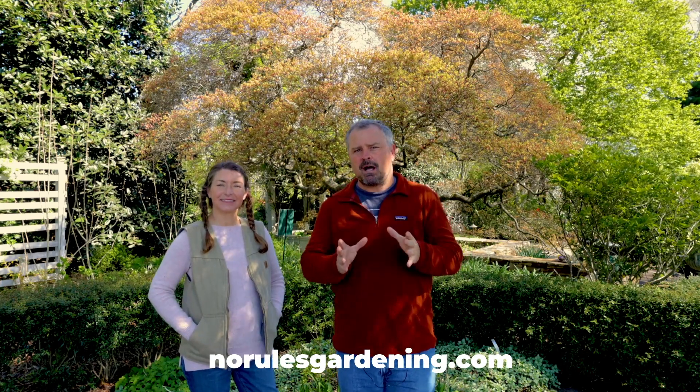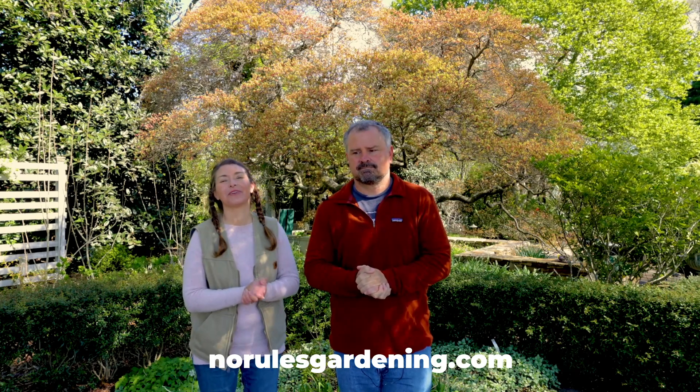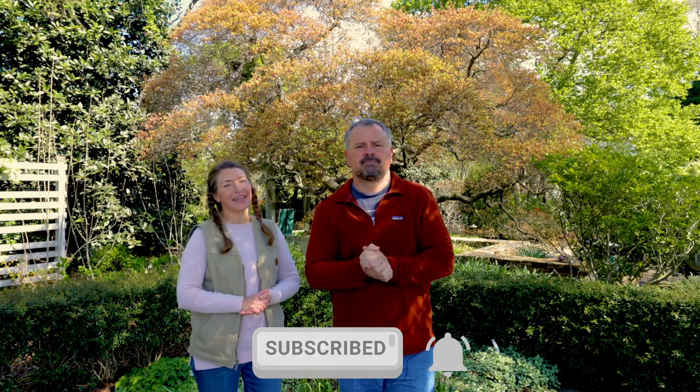This has been a very brief overview of some of the Japanese maple cultivars at the J.C. Ralston Arboretum. Go over to NoRulesGardening.com and visit our blog for more information. Now that we've shared these, we want to hear from you in the comments below about your favorite varieties of Japanese maples to grow. Please subscribe to the channel and hit that little bell notification so you're alerted when we upload a video. We have lots of exciting content coming to you this year. Thanks so much for watching — we'll see you in the garden.